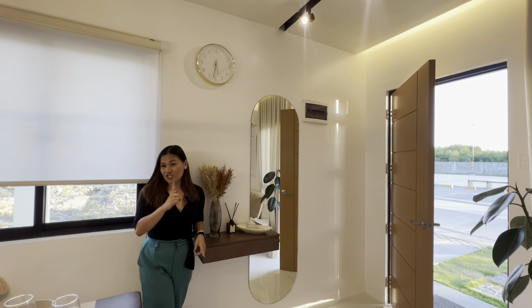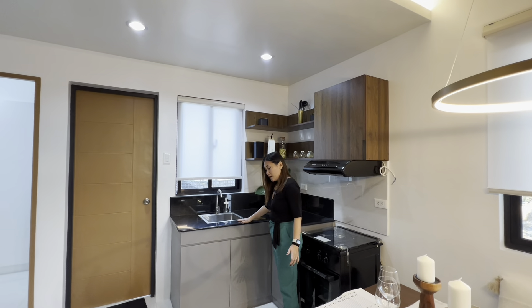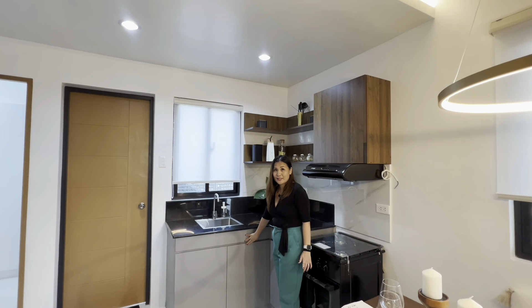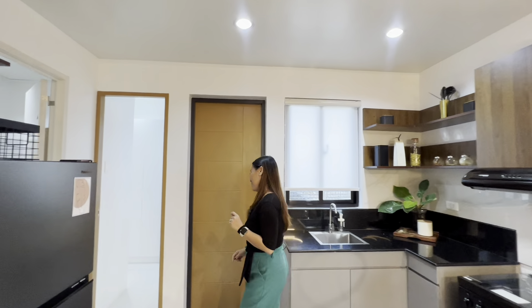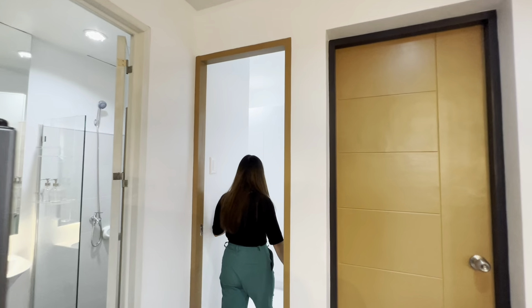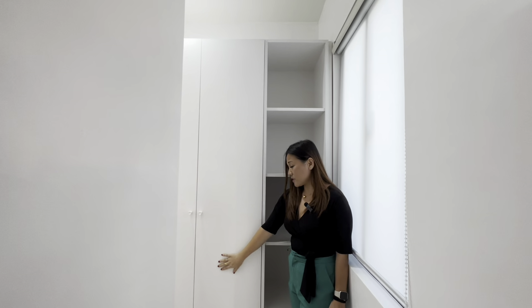Let's check the kitchen. The kitchen deliverable includes a countertop and base cabinet. And let's check the pantry area — this is where you can put your cabinets and store your groceries and other stuff.